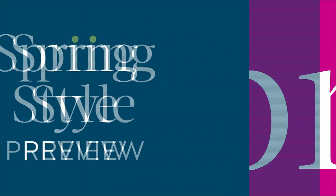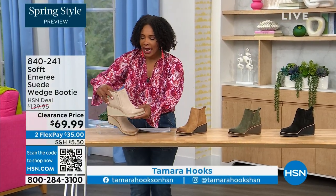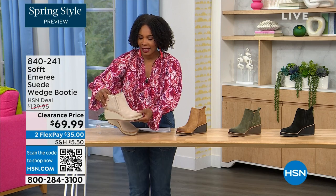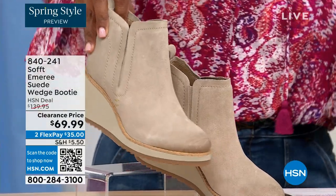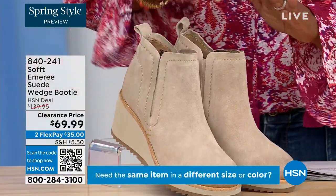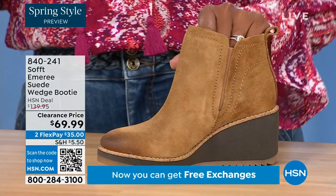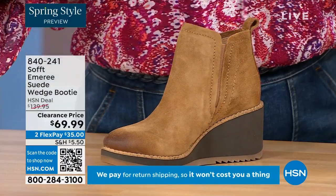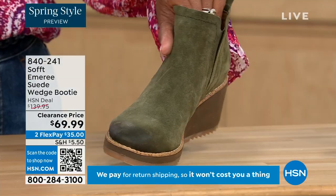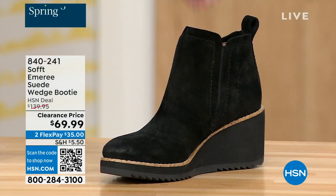We're going to start off with another wedge, but this is a beautiful suede stretch bootie — and it's amazing. This color is called Baywater, the lightest option we have. We also have it in saddle — you can see that distressing at the toe. Three dozen left in saddle. We have it in fern, which is stunning, and then of course in black. This is on clearance, 50% off our regular HSN price.